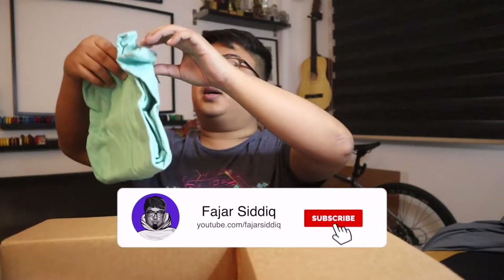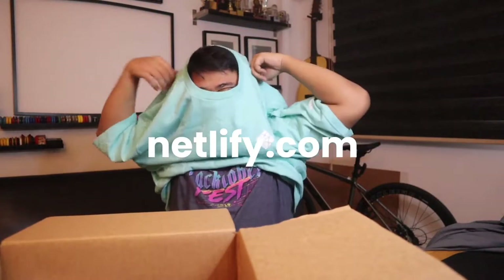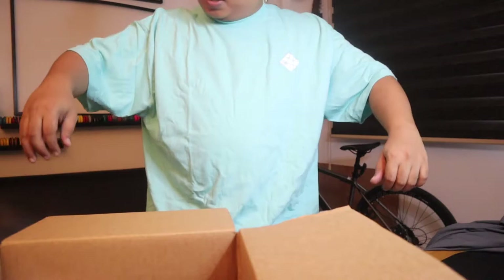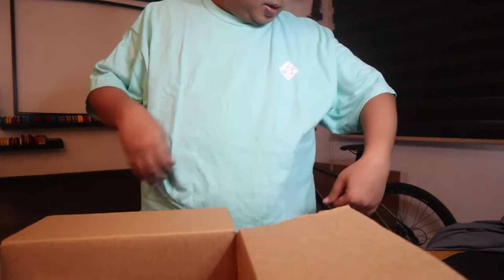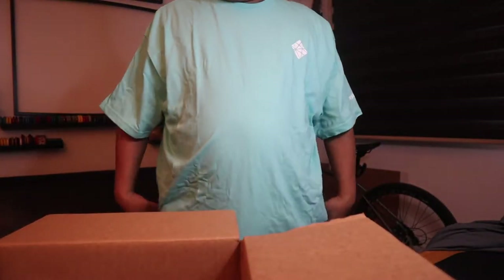Another one — oh, what is this? It's the Netlify T-shirt! Wow, it's pretty bright, a different color. So that's the Netlify T-shirt with the logo right here. It's kind of bright, but it's okay I guess.